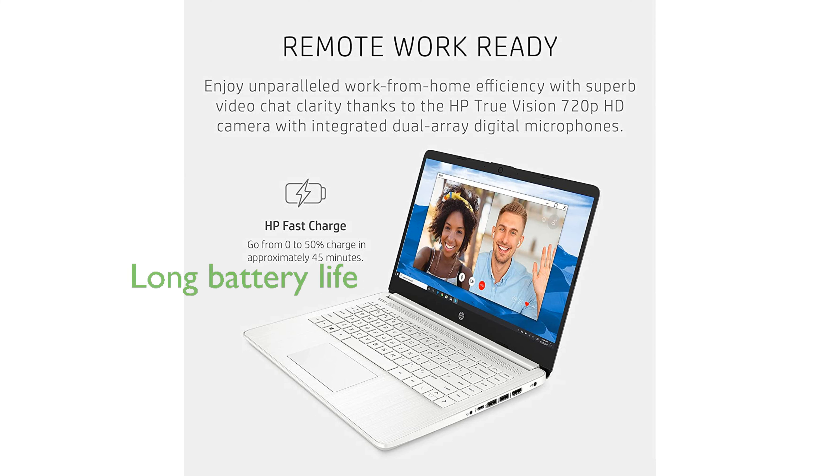A long battery life of up to 10 hours ensures that you can stay productive throughout the day without constantly needing to recharge.